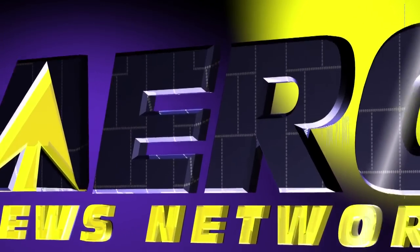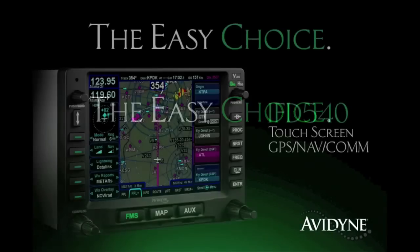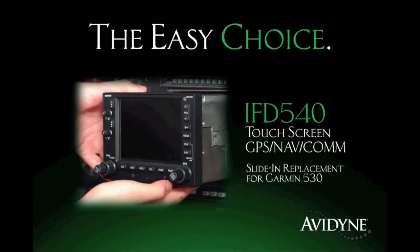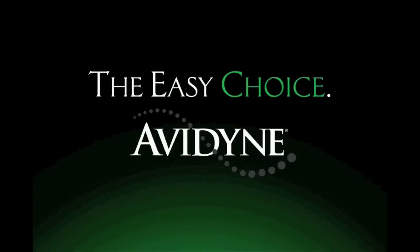Aero TV is brought to you by Avidyne, the brand of choice for pilots who want innovative, easy-to-use avionics. The new IFD 540 GPS NavCom sets a new standard for simplicity and communication in LPV navigation. As a slide-in replacement for existing 530 Series Navigators, and with a highly intuitive touchscreen control, the IFD 540 makes it much easier to access the information you want when you want it, reducing head-down time and making flying more enjoyable. Finally, you have a choice, and the choice is easy — Avidyne.